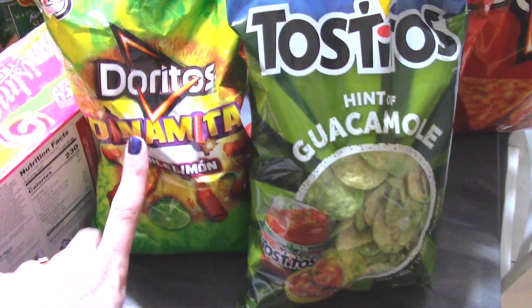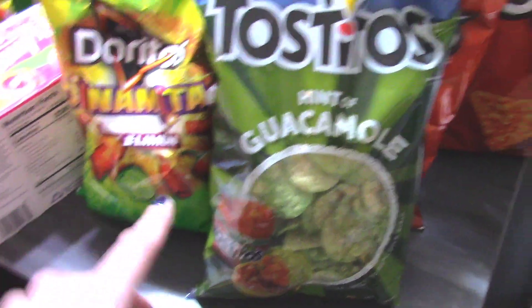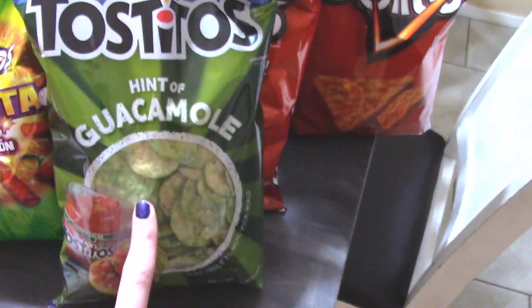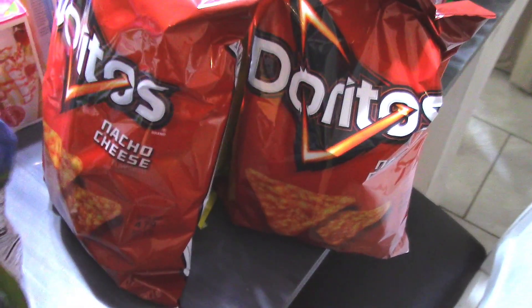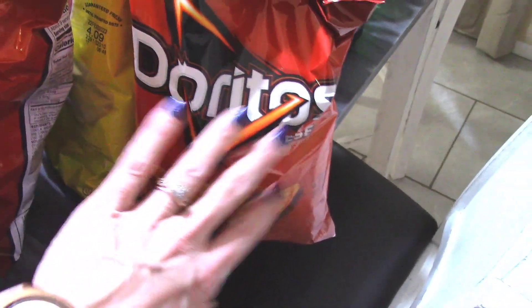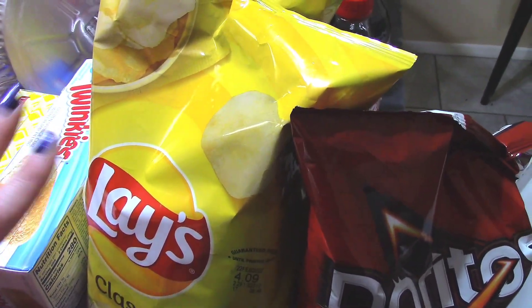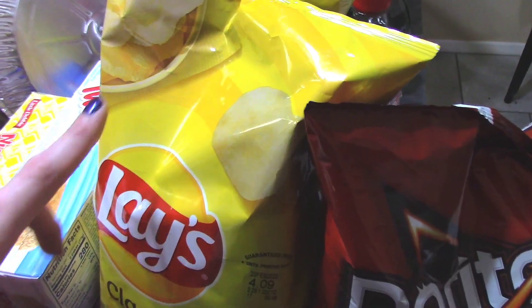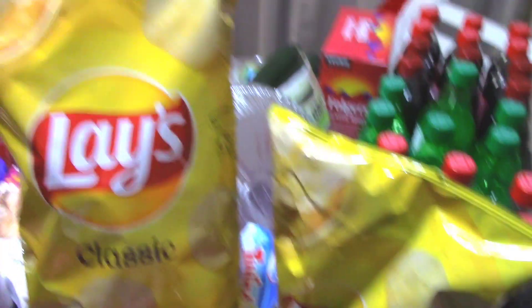I got the hint of guacamole Tostitos chips for the dip, and then some Doritos for the dip — $1.99 a piece for those. And then of course when my husband comes home for lunch, he loves chips with his sandwiches, and he's just a Lays guy. So these two bags right here are two for $3, which is not too bad.